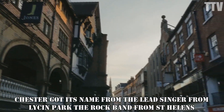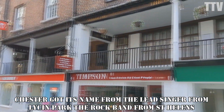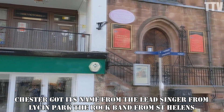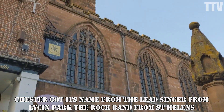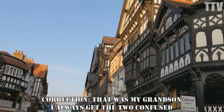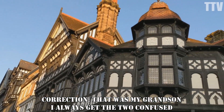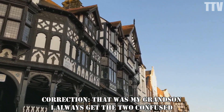And look at that building there as well — 1888.